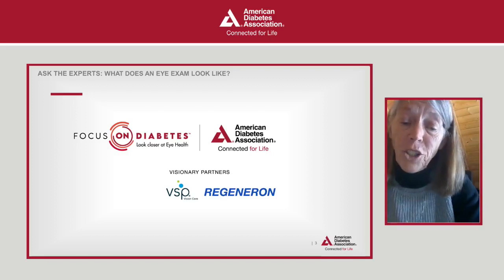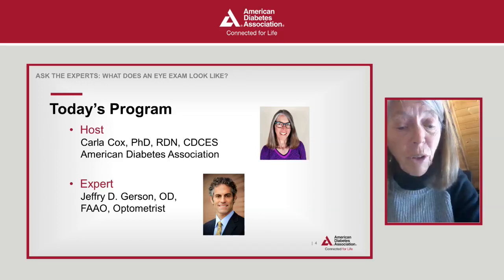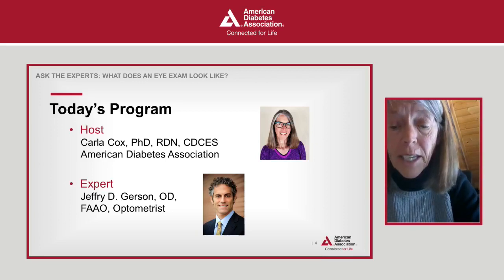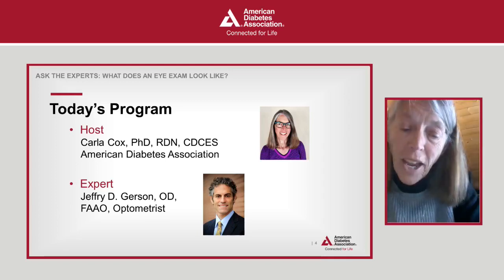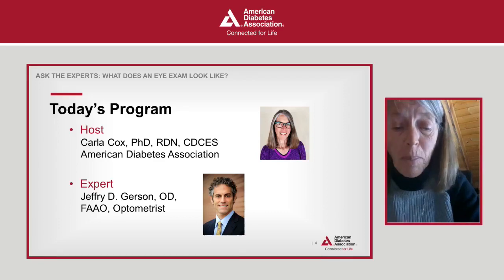I am delighted to introduce our guest for today's event. Dr. Jeffrey Gerson graduated from Indiana University School of Optometry in 1997 and completed his residency concentrating on low vision and ocular disease. He sees primary care patients and has an emphasis on retinal care in his practice. He's been on our program before and is a wonderful expert, and I am delighted to welcome him back. Dr. Gerson, do you have anything else you'd like to add?